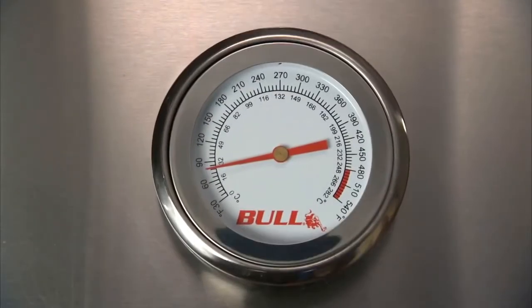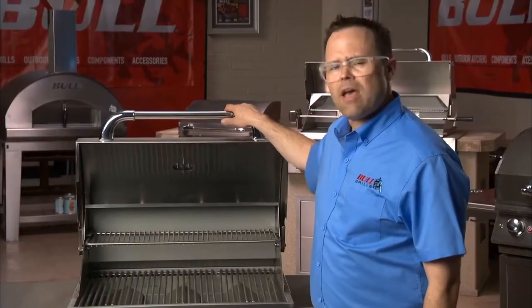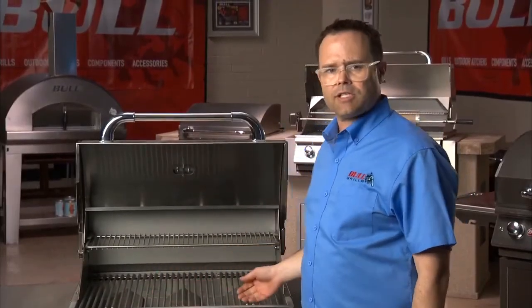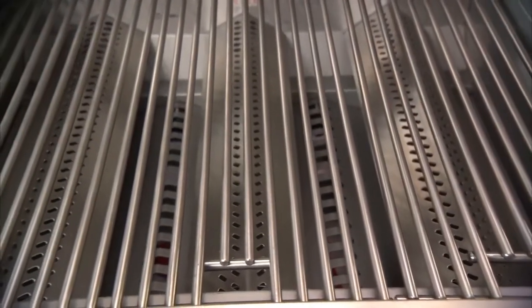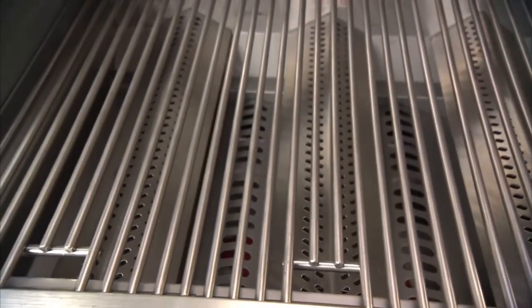The Steer comes complete with an easy-read thermometer that helps you dial in your preferred cooking temperature and three heavy-duty solid stainless cooking grates that cover 556 square inches of cooking space, which allows plenty of room to cook for your entire family.